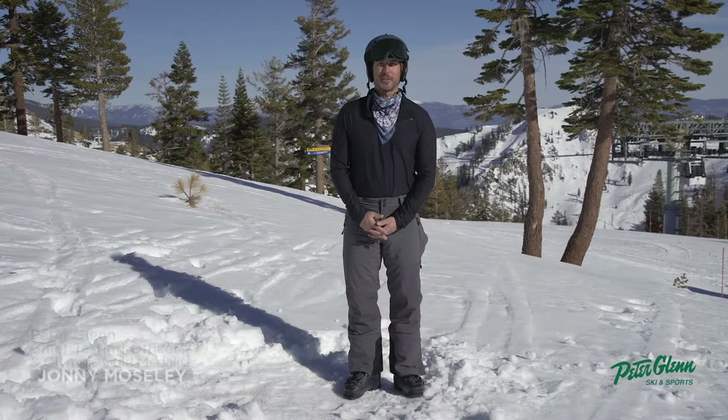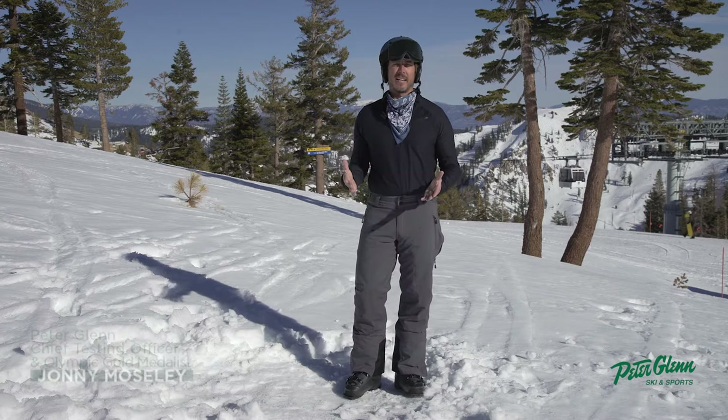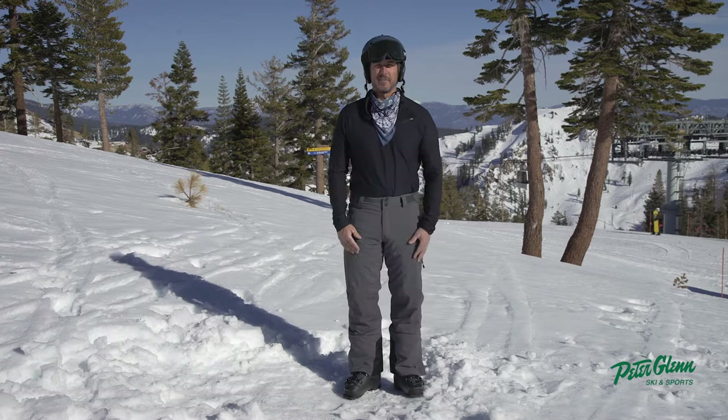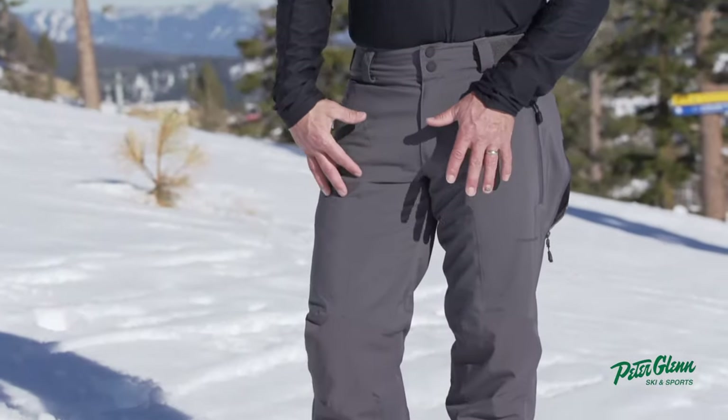Hey, Johnny Mosley here, Chief Testing Officer for Peter Glenn Ski and Sport out here in Squaw Valley ripping around, testing out the gear so you have a better idea of what it might feel like. This is the Obermeyer Process Pant. The color is coal.